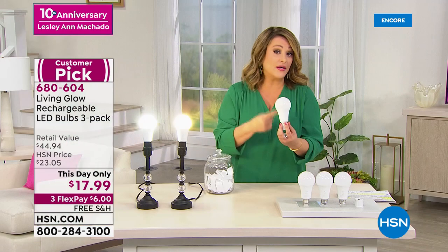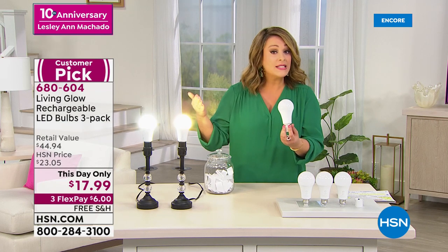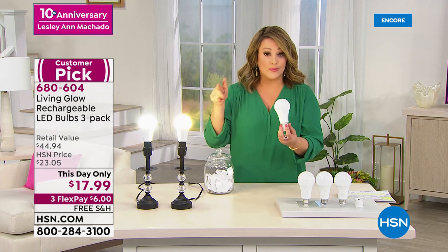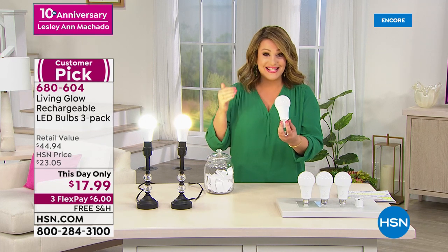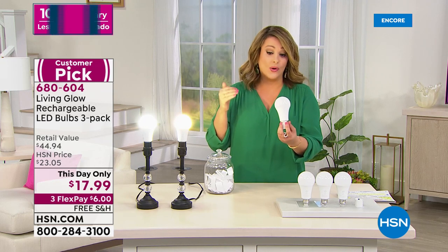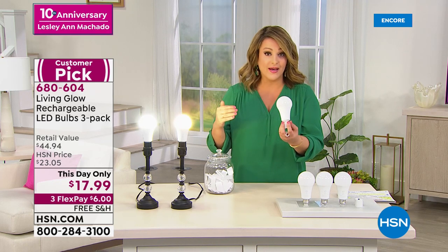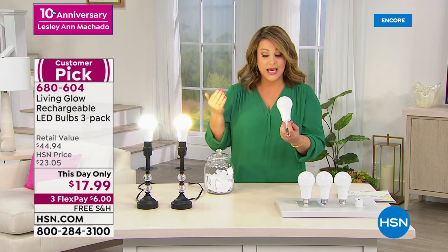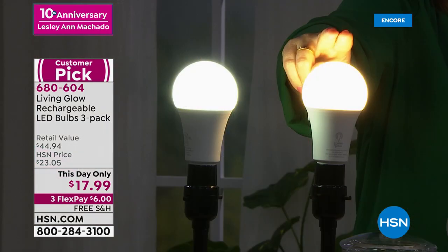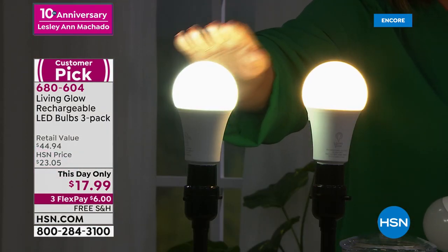It is a this-day-only deal, which means after the kickoff of anniversary month that price goes back up to $23. So if you want it today, all you do is choose — do you want soft light or do you want daylight? You could not do this with your regular bulbs. These are LED — it's the latest technology. They consume less energy, they just sip the tiniest amount of energy. They're brighter, they're more resistant, equivalent to your 60-watt bulb.